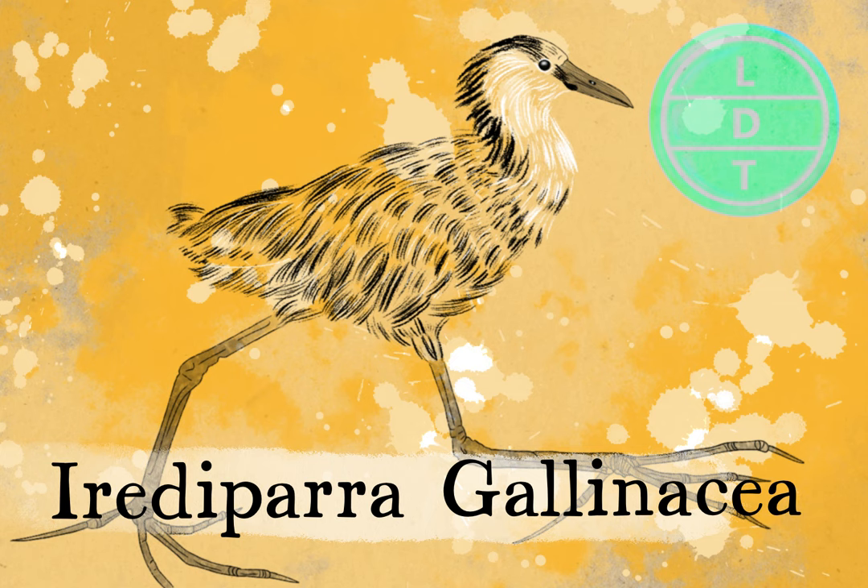Let's talk about what the Jacana looks like. It is a chicken-heron on stilts. It has a black head and a black neck, and it has this flashy bright red wattle that goes from the top of its head down a little bit. This is why it's called the comb-crested Jacana. It has a white face and it goes down to its throat.